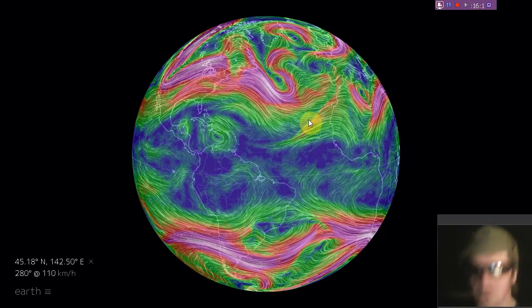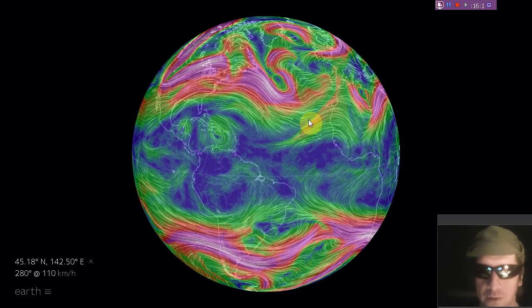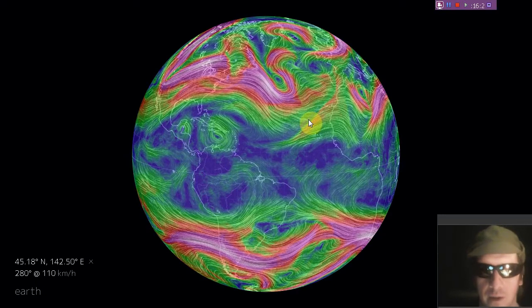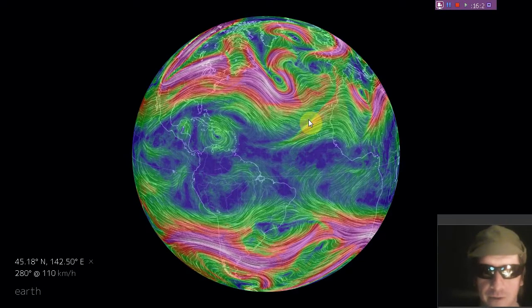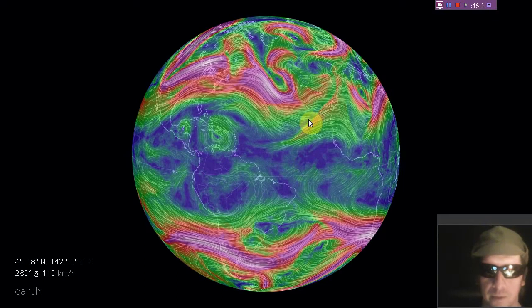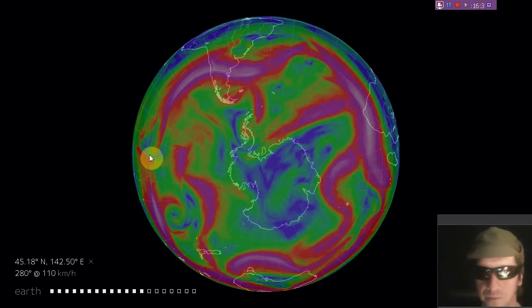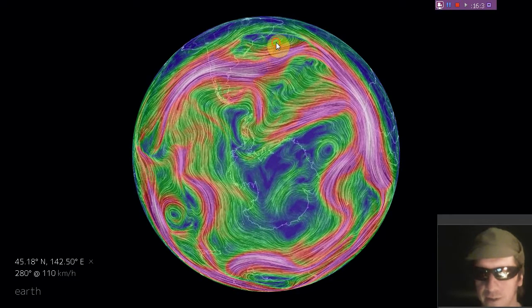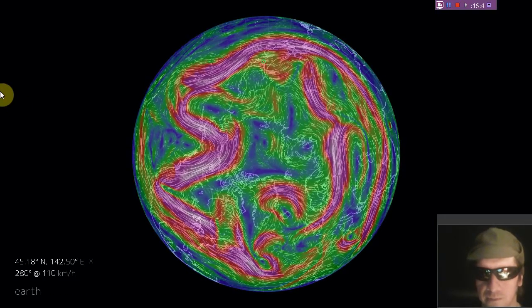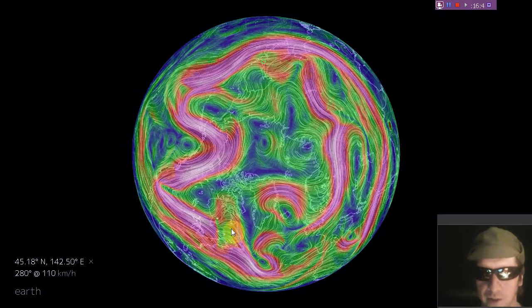Let's move on to the jet streams. Here are the jet streams of the western world — we see some extreme bends in the jet streams over the North Atlantic. Meridional jet stream flow at its finest. In the south, the same deal — meridional jet stream flow, nothing particularly coherent. Here's a view from the North Pole as well, with flows doubled up, tripled up, and facing in the wrong direction in many spots.